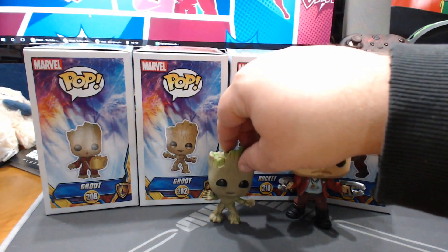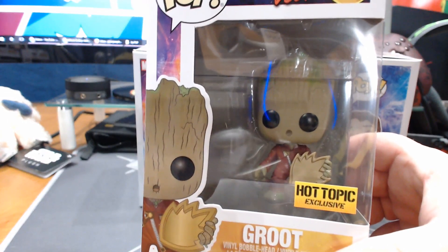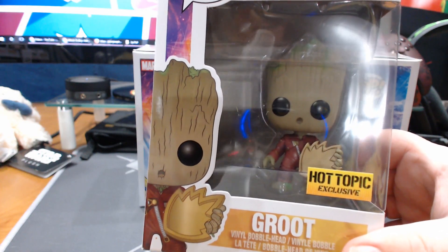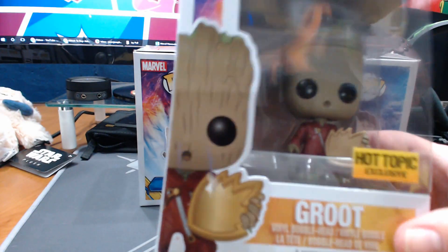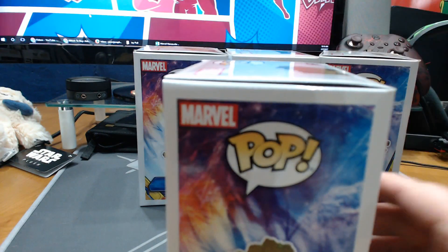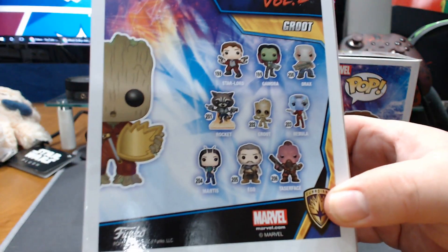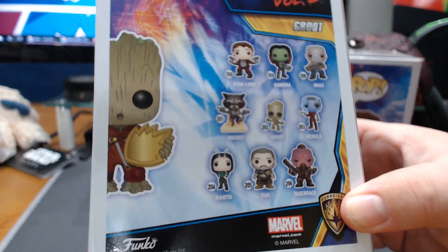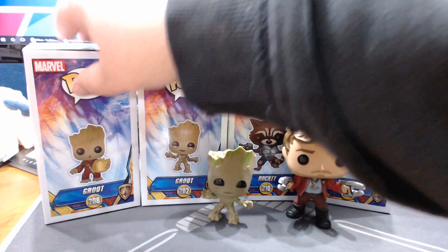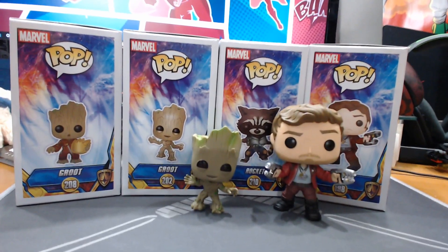And then this is the Hot Topic exclusive. He's adorable in there — he's got his Ravagers outfit and he's got what looks to be a Guardian's shield, maybe some kind of badge or token. I don't know what that's going to be, I'm sure there's a story. It's listed as number 208. It's not on the back here because it is an exclusive. There are quite a few exclusives for these, and they're mostly involving Groot himself.